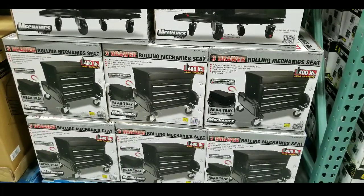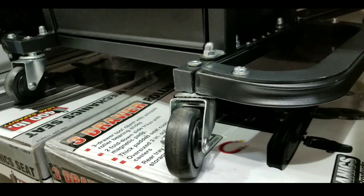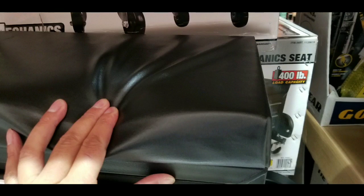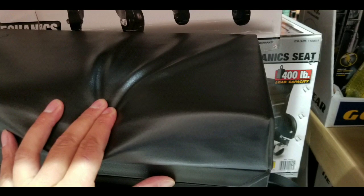Pretty interesting in terms of value in case you need something like this to roll around when you're working under the car or something like that, or you need to sit down on it. It's a pretty interesting gift for the mechanic or the garage person in your life.